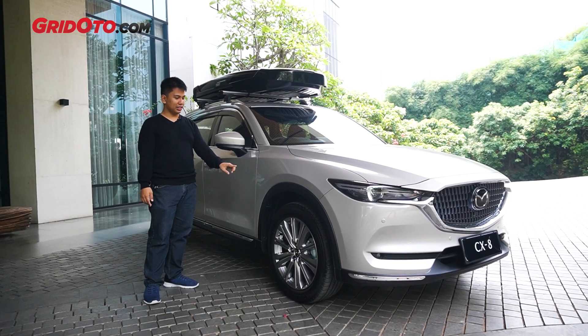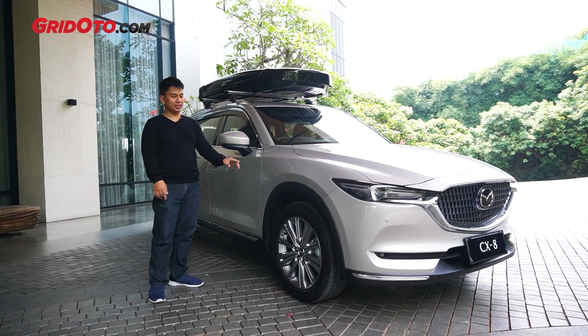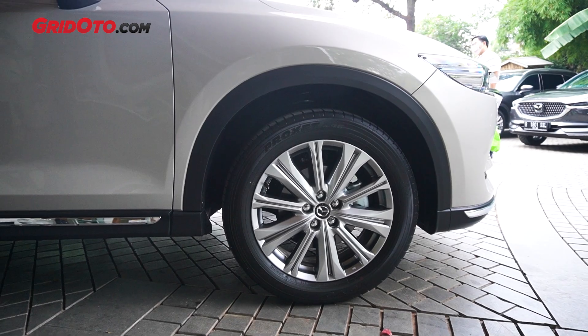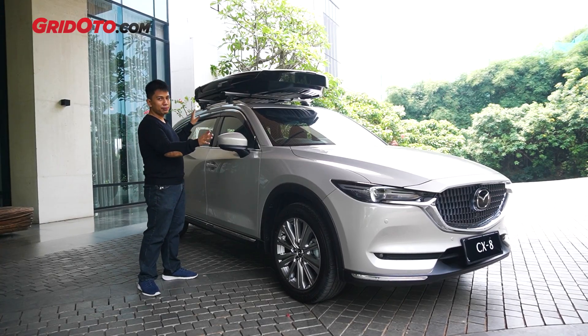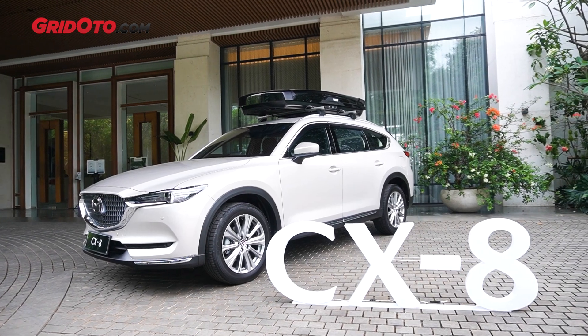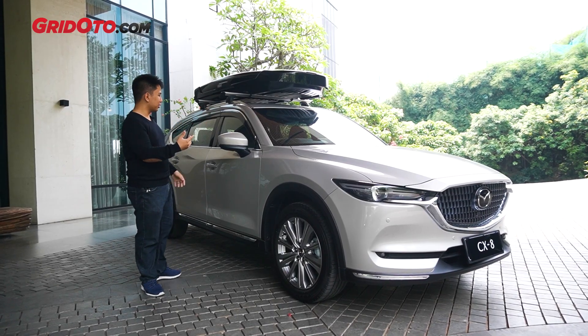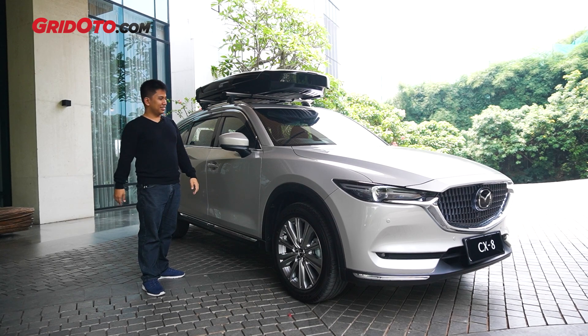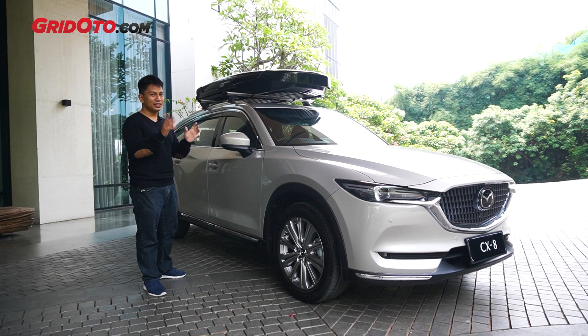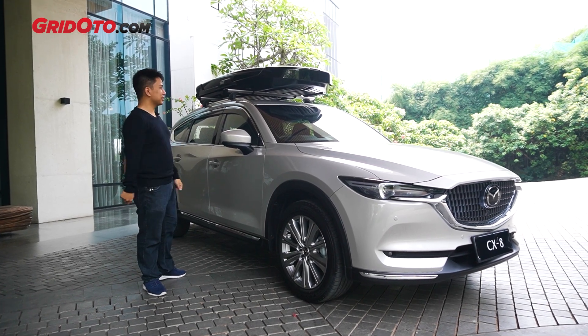Perubahan selanjutnya ada di pelek. Jadi, dia pakai yang 19 inci, 10 spoke. Ini desainnya baru, lebih segar. Dan juga, ini warnanya platinum quartz metallic. Benar-benar segar dan benar-benar eye-catching. Ini sih yang warna favorit saya, selain soul red metallic yang khasnya Mazda itu. (The next change is the wheels — 19 inches, 10 spoke. This is a new design, fresher. And the color is platinum quartz metallic. Really fresh and eye-catching. This is my favorite color, besides Mazda's signature soul red metallic.)